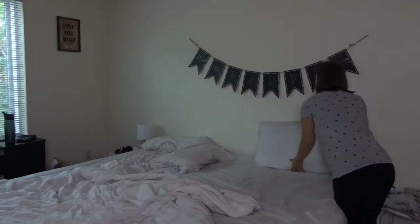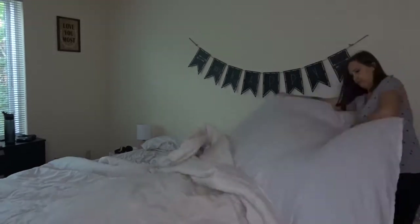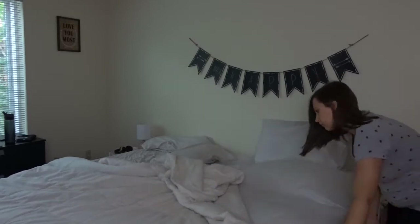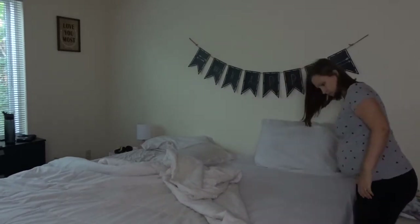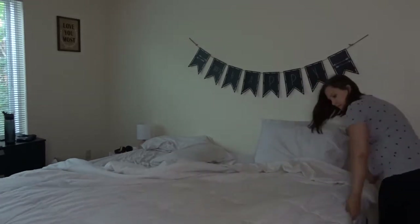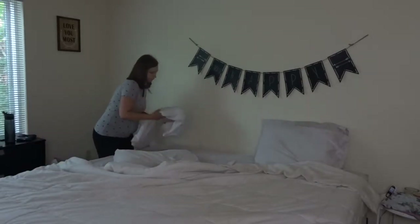Welcome back to my channel. Today I'm going to be sharing pretty much my daily cleaning routine — things that I do on a daily basis to try to keep our apartment more organized and put together all of the time, so that we don't have a big mess to clean up once or twice a week.